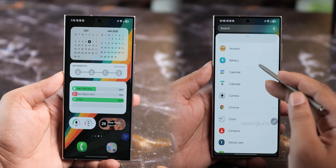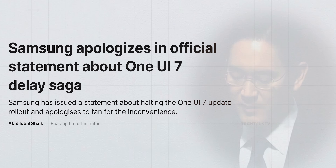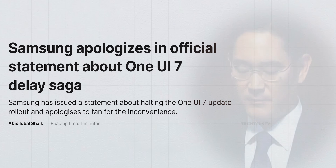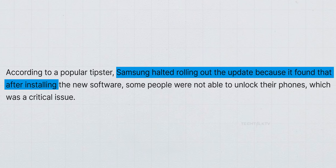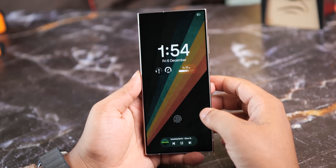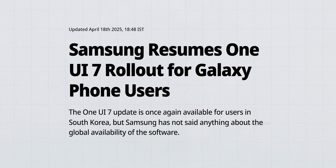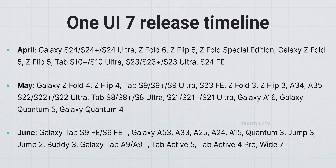Now speaking of One UI 7, let's talk about that little mess. Samsung has officially addressed the delay in rolling it out. In South Korea, they issued a statement saying the rollout was paused because some users couldn't unlock their phones after installing the update. That's kind of a big deal, but the issue has been fixed and the update has resumed rolling out. So if your device hasn't received One UI 7 yet, it should land in the next few days. If you're using a Samsung flagship from the last 2 years, expect it this month. Everyone else will likely get it in waves through May and June.